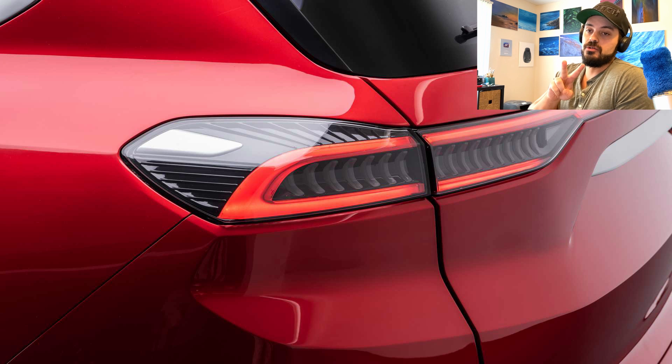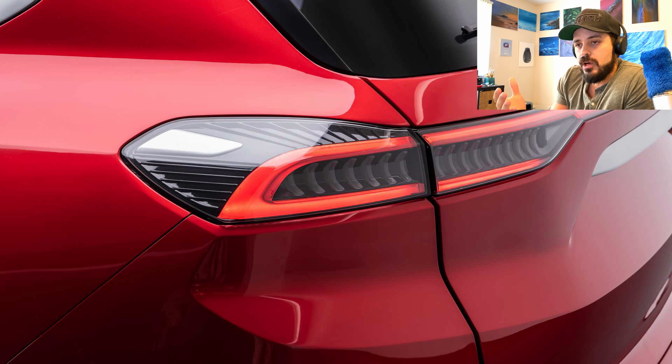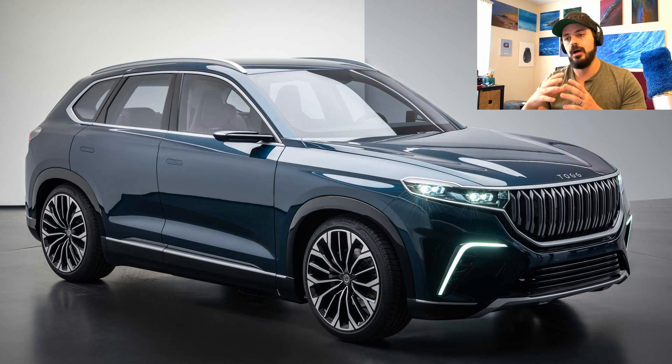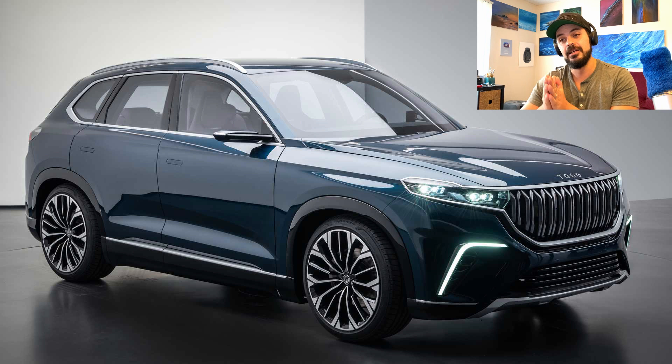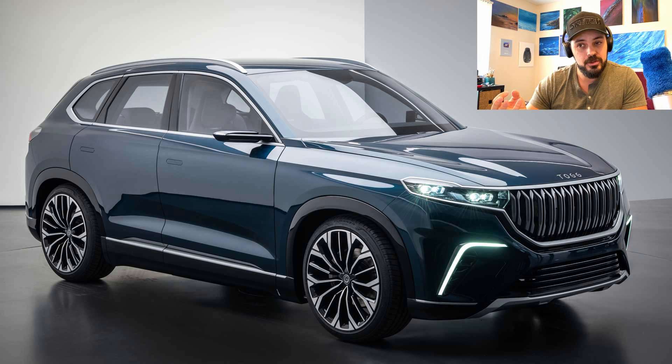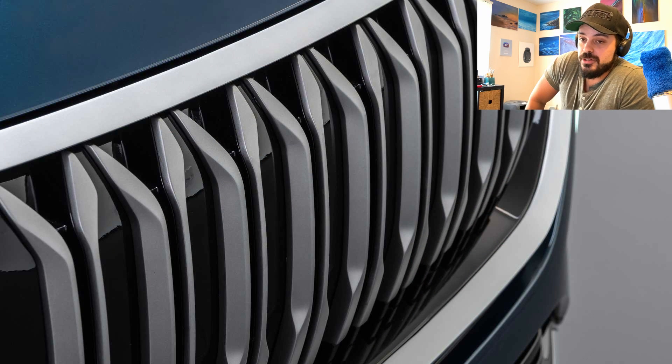Two drive options are available: a rear-wheel drive with a single motor offering 200 horsepower, and an all-wheel drive system with a second motor in the front, which doubles the power to 400 horsepower. Zero to 60 times are okay — 7.6 seconds with the 200 horsepower option, nothing really to write home about. However, this drops to 4.8 seconds with the 400 horsepower all-wheel drive version, which is a lot more fun.